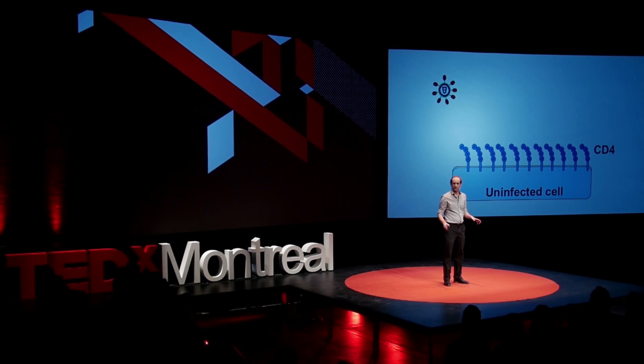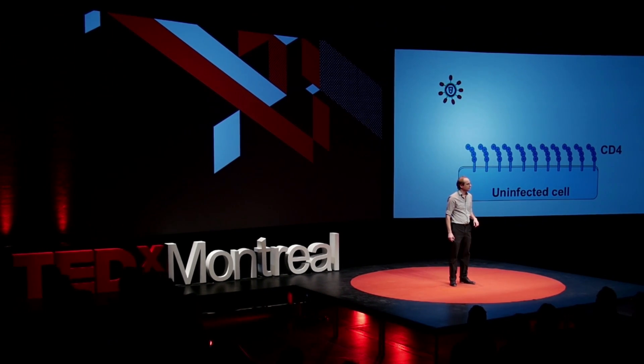I remember growing up in Argentina in the early 90s. My mother, who is a doctor, she was preparing a lecture on this virus, HIV. I was running all around the table trying to know everything about this virus. My mother looked at me, and she told me, Andres, it's a terrible virus.